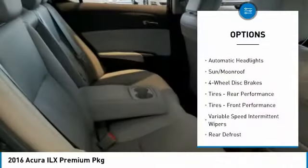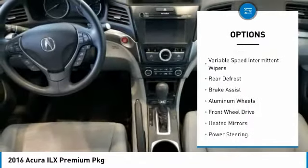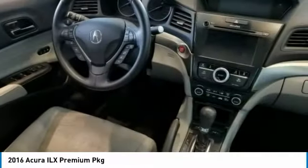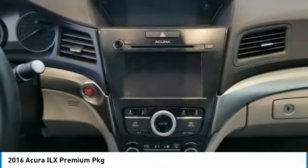Here are some of this vehicle's great options: anti-lock braking system, remote engine start, keyless entry, lane departure warning, traction control, steering wheel audio controls, power passenger seat, leather-wrapped steering wheel, Bluetooth, and power steering.